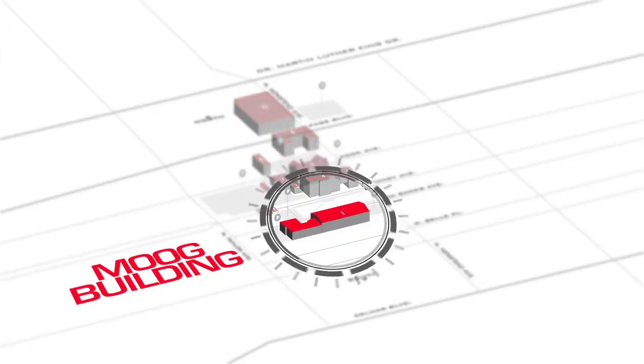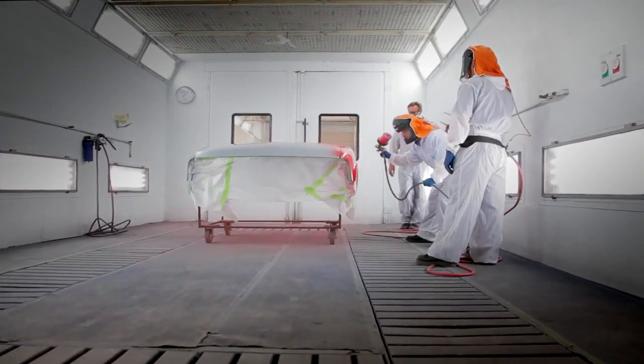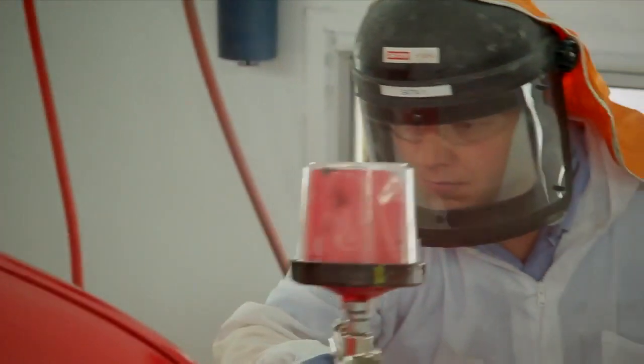The Automotive Collision Repair Department is located in the Moog Building. Here, students gain hands-on training in damage repair and refinishing, restoring damaged cars to pre-accident condition. We are SICKIN certified and our paint booths use the very latest in waterborne green paint methods.